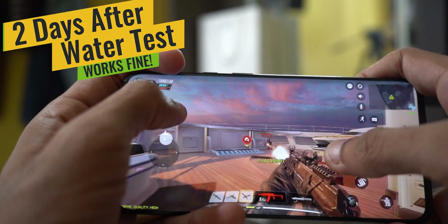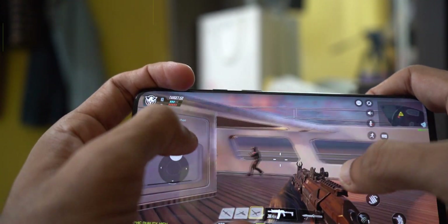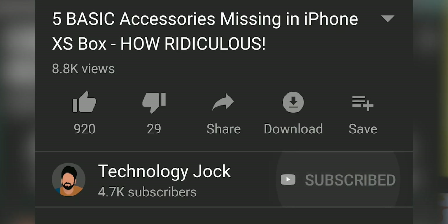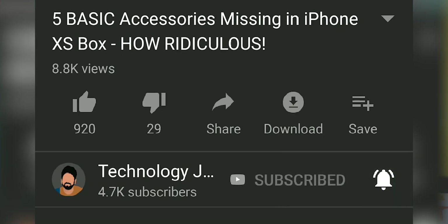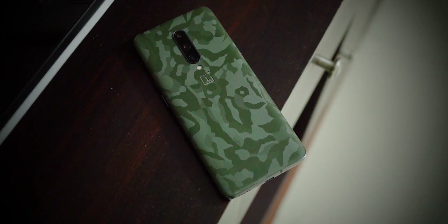Share this video with your friends and family who have a 7 Pro. More importantly, subscribe to Technology Jock and press the bell icon for notifications. Don't forget to check out Capes India skins — they're super cool. That's it, thanks a lot for watching. This is Ashwin Sundar, and I'll see you in the next one. Bye.